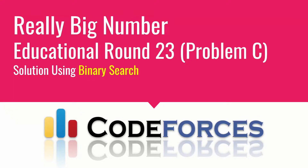Hello guys, this is Code and Code and this is a video editorial for the problem 'Really Big Number' taken from Educational Round 23, Problem C.